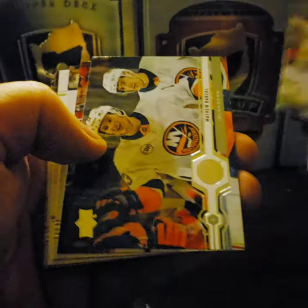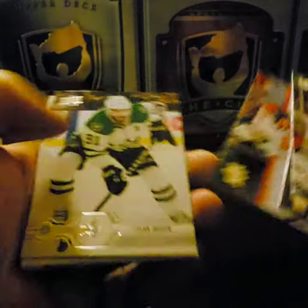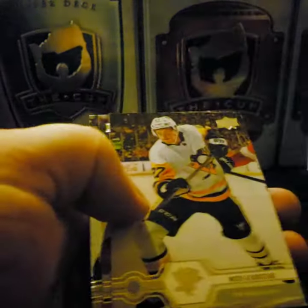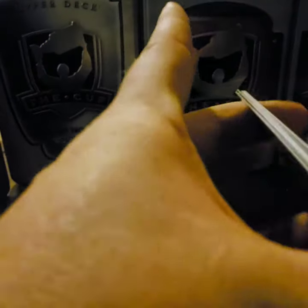And Philippe Forsberg. James van Riemsdyk, Matthew Barzal, Elias Lindholm, Tyler Seguin — another Tyler Seguin. Upper Deck Portraits: Nicholas Bjugstad, Jesperi Kotkaniemi, Paul Stastny.